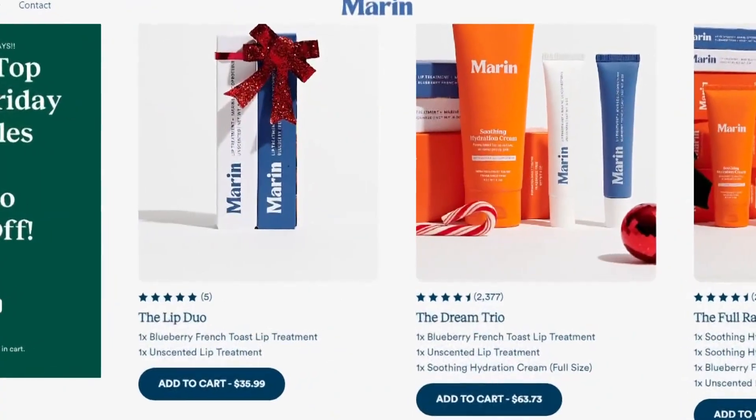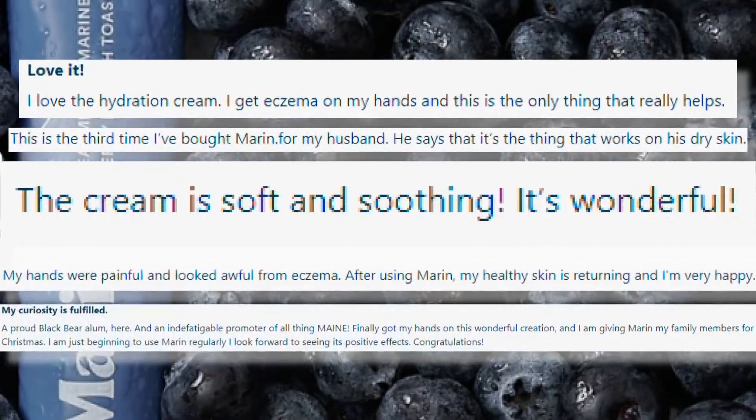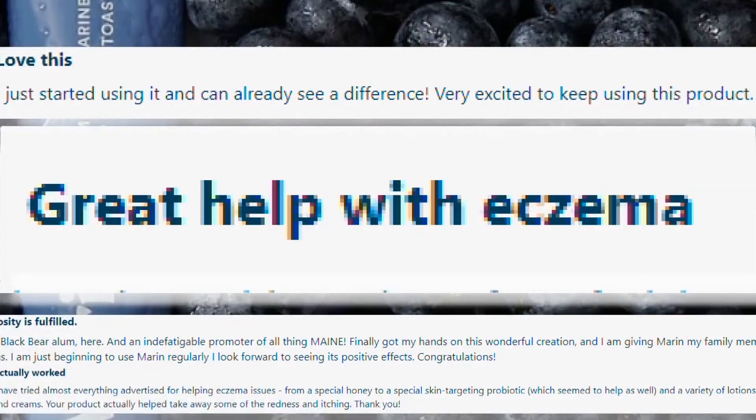Their online reviews explain the hype, from "Maren saved me" to "can't wait to show my dermatologist." And now a clinical study, Breeding says, backs up what they've known for three years. Within instant use, almost 80% of the people noticed a dramatic reduction in symptoms, and within four weeks, 90 to 97% saw improvement from dryness, flaking, redness, inflammation, irritation, and being able to sleep at night.